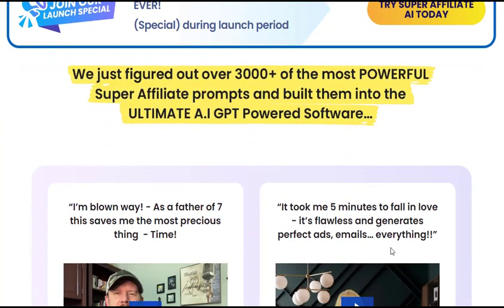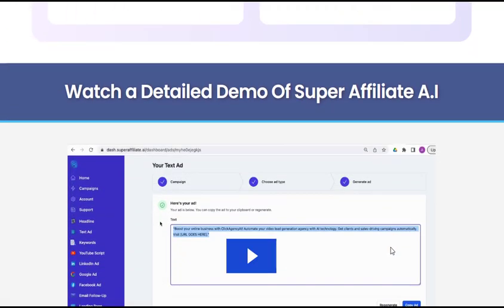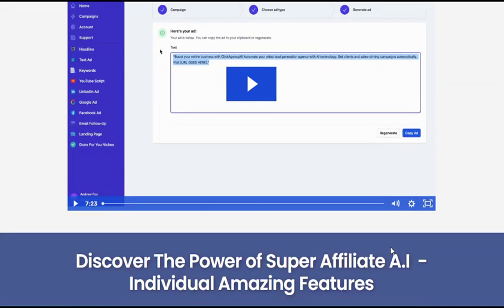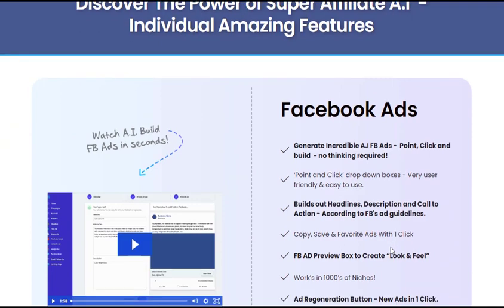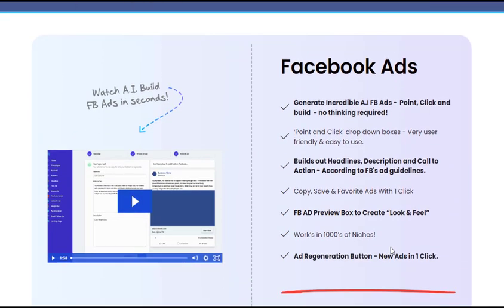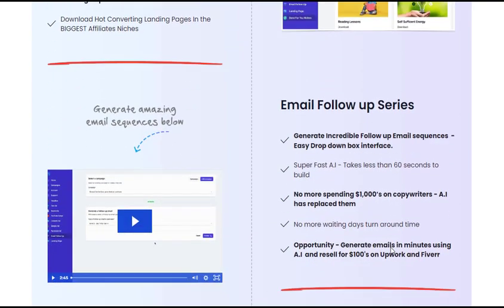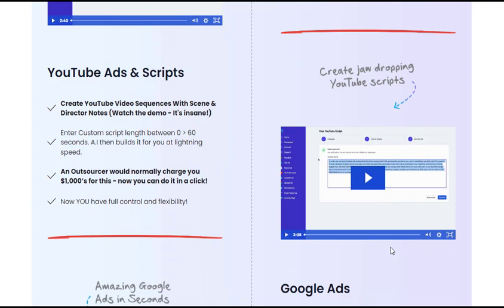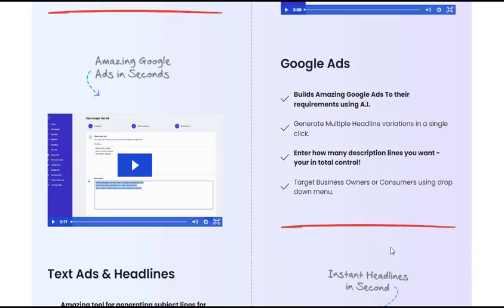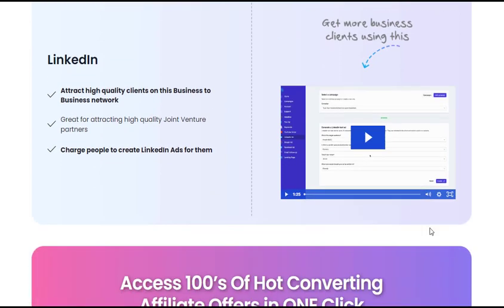Super Affiliate AI is a cloud-based software that leverages artificial intelligence to automate various aspects of affiliate marketing. Its primary goal is to help users generate more affiliate sales and commissions by handling time-consuming and complex tasks such as researching profitable affiliate programs and offers, creating high-converting marketing assets like ads, emails, and landing pages, optimizing campaigns using data-driven insights, and managing multiple affiliate programs and tracking performance.